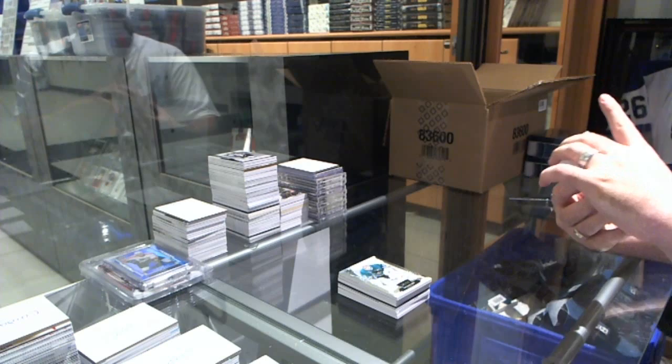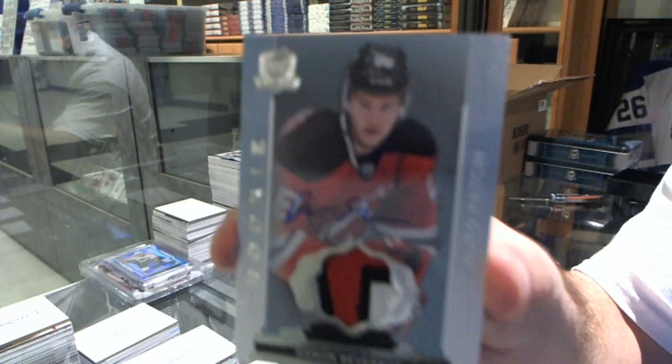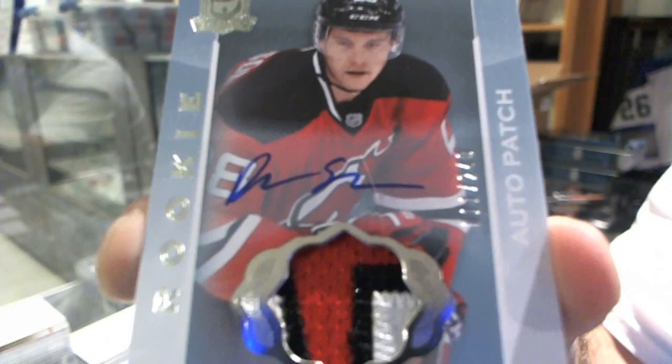We've got another three-color rookie patch auto number 249 for the New Jersey Devils, Damon Severson. Damon Severson, three-color rookie patch auto.